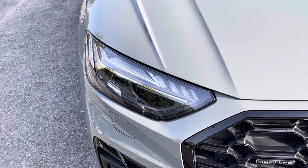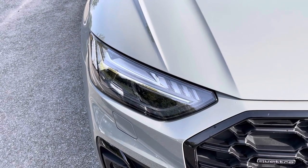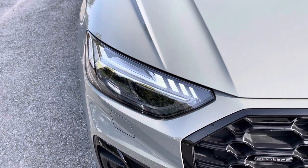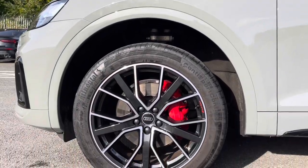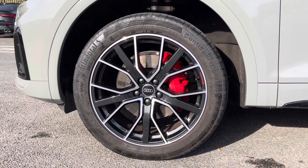Starting at the front of the car we have the striking Matrix LED headlights providing high quality illumination. Around the side we have the 20-inch 5V-spoke star design alloy wheels with red brake calipers.